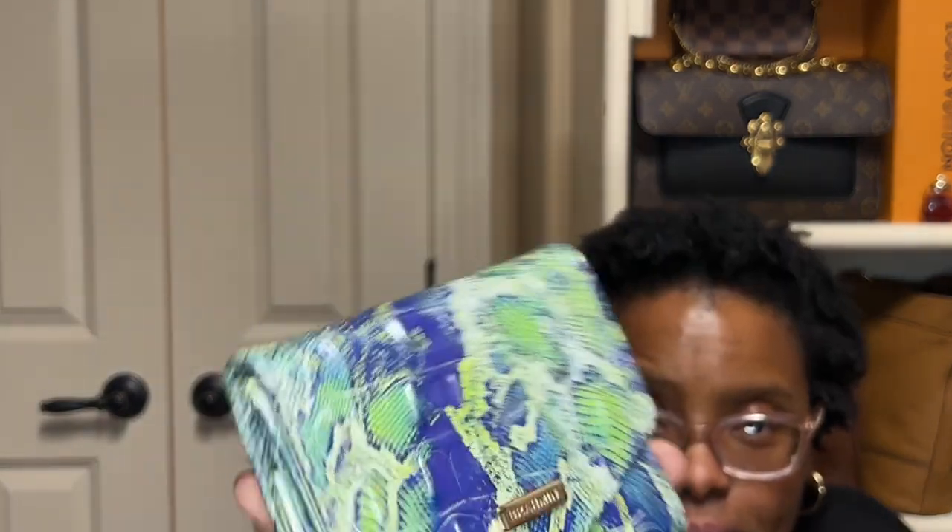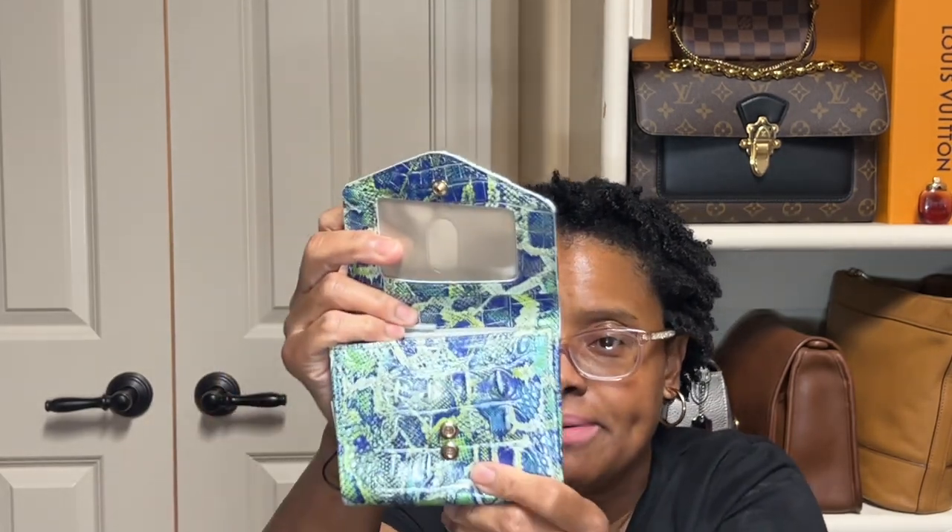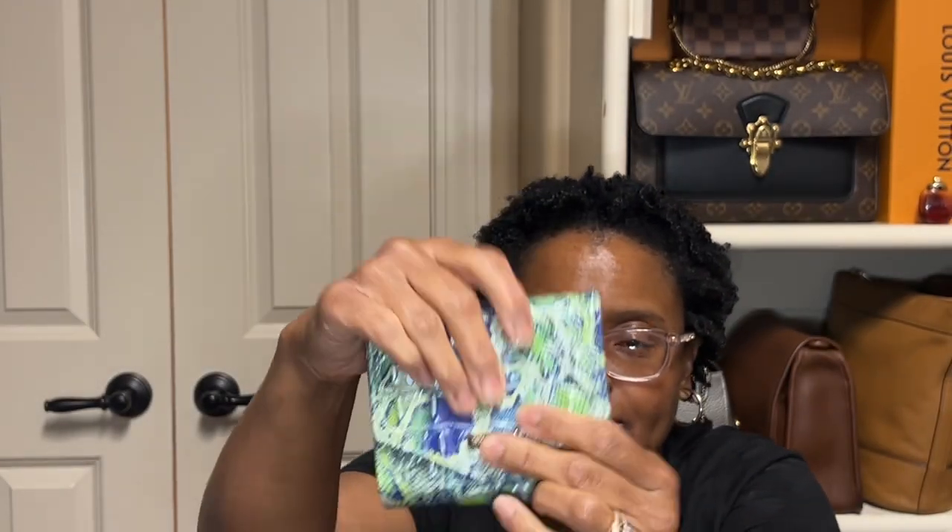I have my small Veronica wallet. I purchased this to go with my Vintage Coach court bag — it has a blue color in it — and also to go with my Coach Rogue 25 in green. It lays flat and stretches out. It has a zipper compartment, six credit card slots, a bill compartment, and a double snap. Once again, this is the Bronum small Veronica wallet.